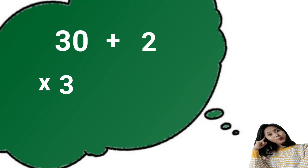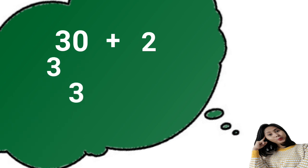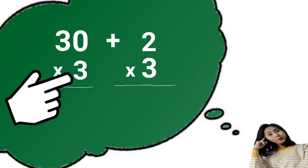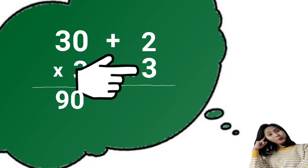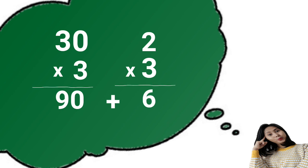Next, multiply each value by the multiplier. 30 times 3 is 90. 2 times 3 is 6. Lastly, add the partial products. 90 plus 6 is 96.